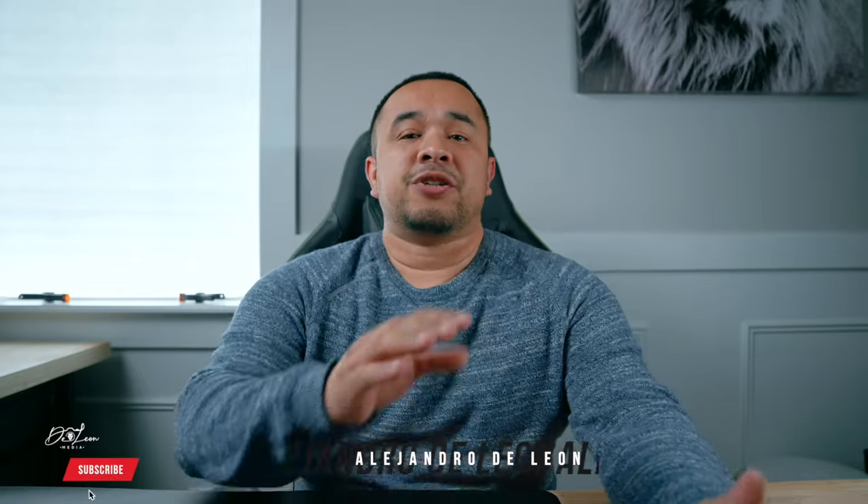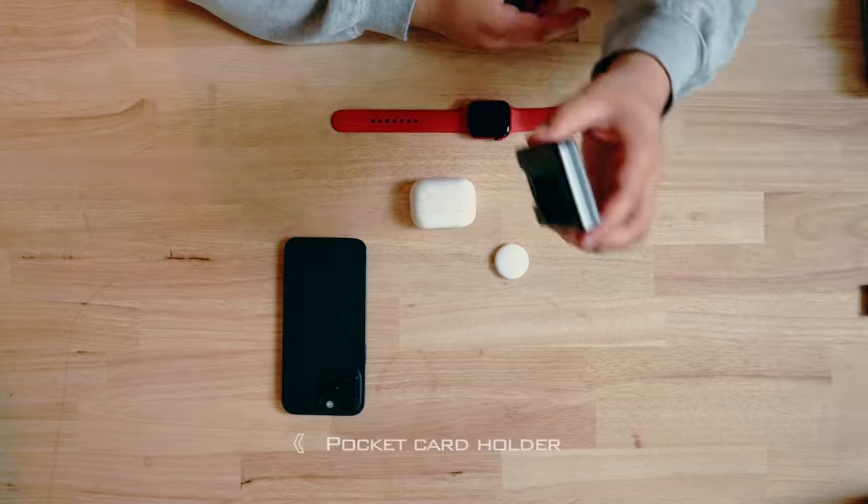Hey, what's going on guys, it's Alex here. So the other day I made a video regarding my EDC, my everyday carry for 2024. And in that video you saw my iPhone 14 Pro Max, my small rig multi-tool folding kit, my Apple Watch, my AirPods Pro 2, and a pocket card holder.